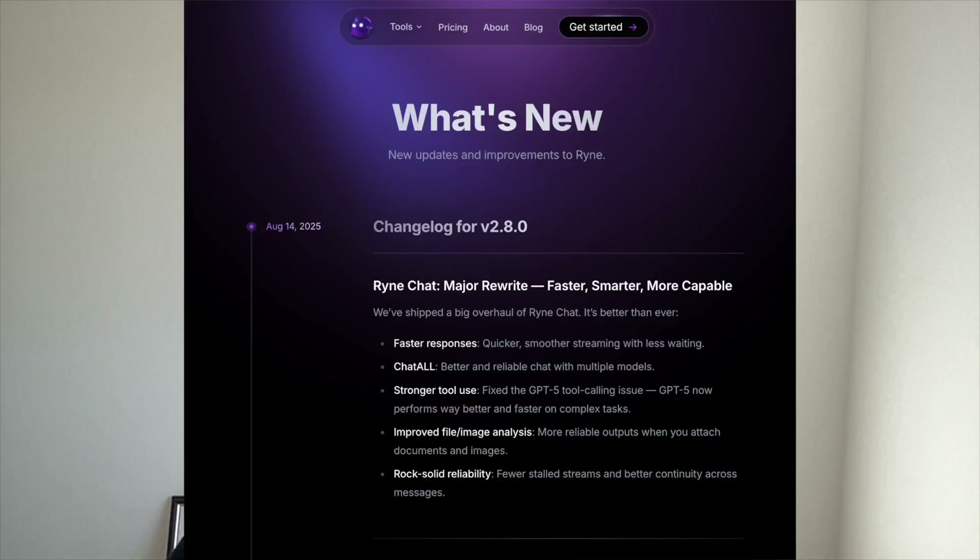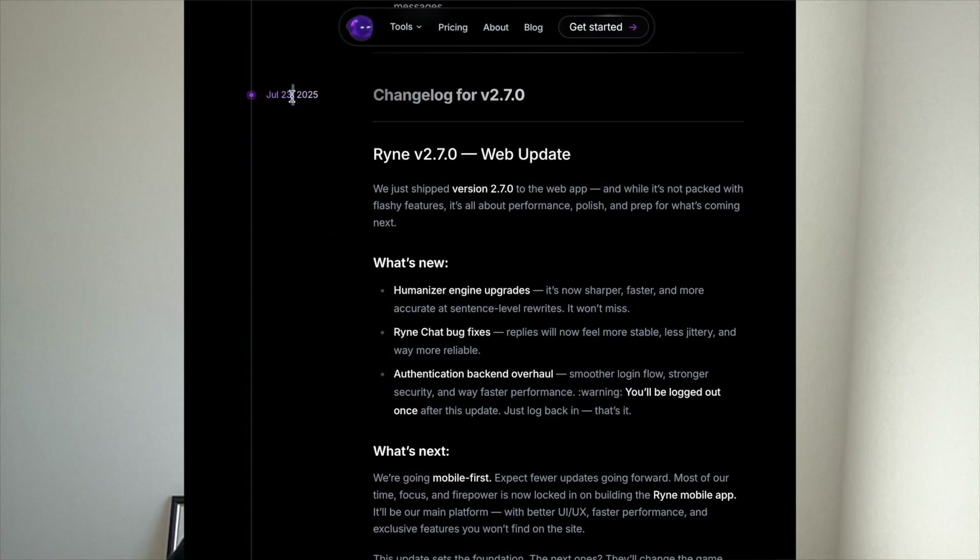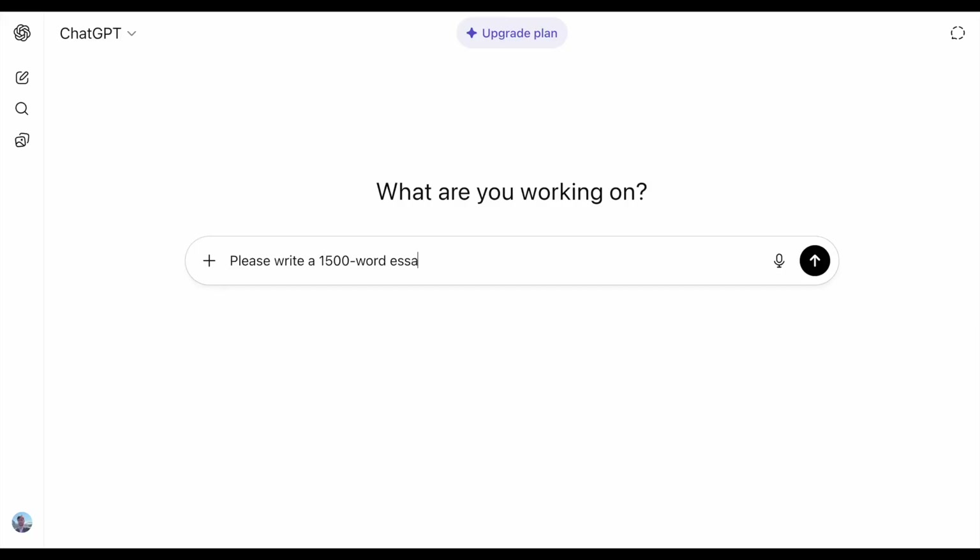Ryan's most recent humanizer update was the 23rd of July, and we've got a brand new Turnitin AI detector. In this video, we're going to use ChatGPT 5 to write an essay, use Ryan to humanize it, and then humanize it again using Ryan's hyper mode. We're going to use Ryan's AI report feature to see what scores we get for these three documents, then see what AI scores we get with Turnitin, and evaluate the quality of the ChatGPT essay and the two Ryan-humanized versions.